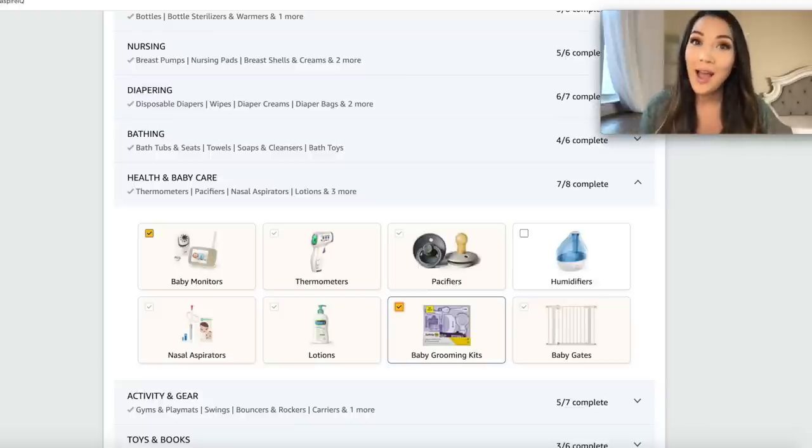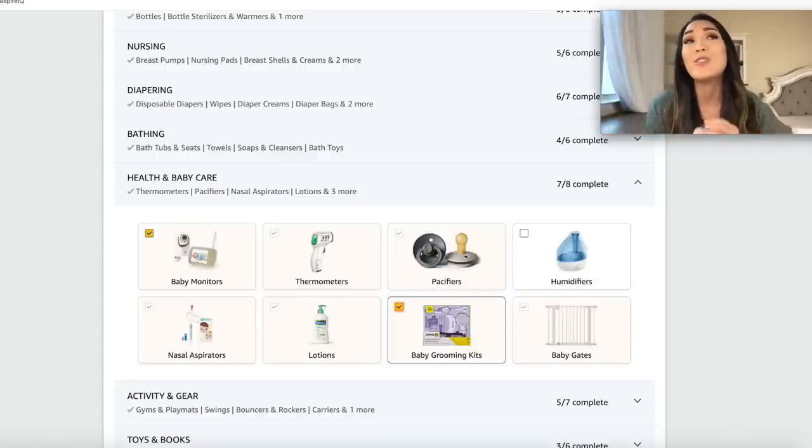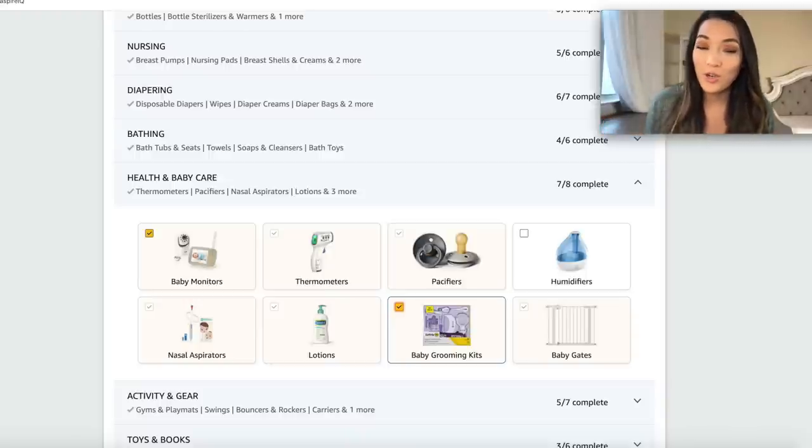The con of the Amazon baby registry is their return policy is not the most lenient. You only have 90 days from your listed due date to make returns from your registry, which is one of the stricter return policies and may not give you enough time to really see if you need an item. That brings me to our next registry, which is Target.